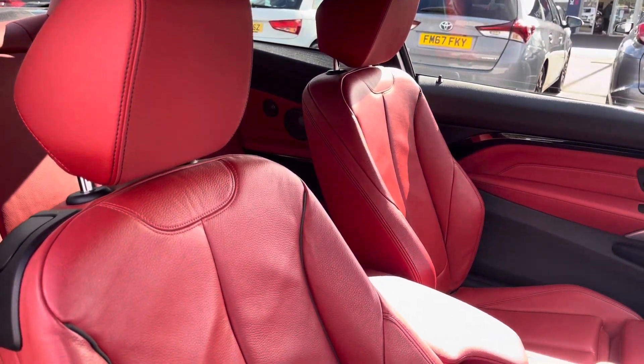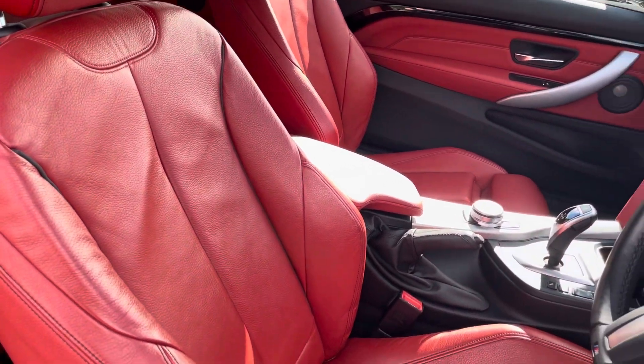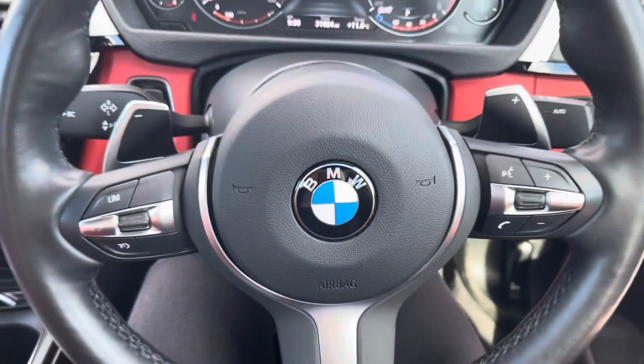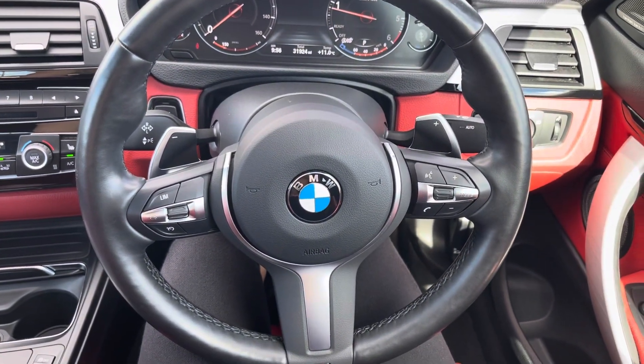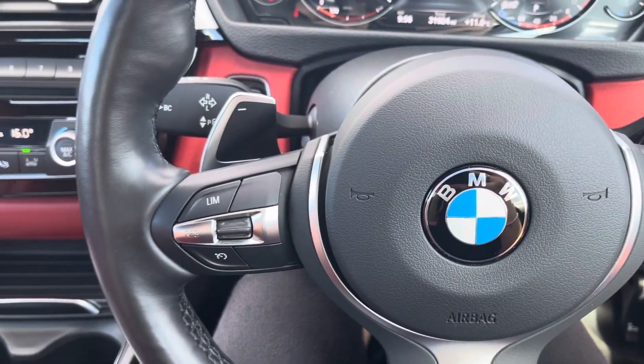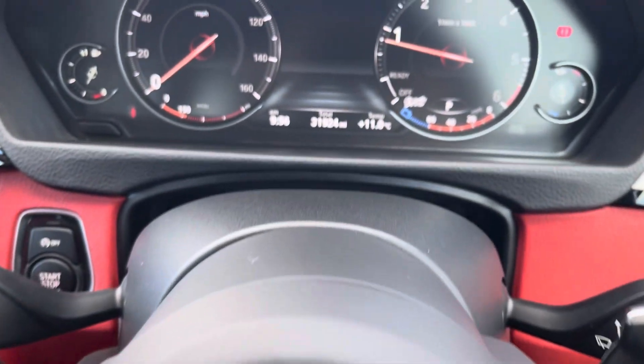Moving inside the driver's side of the car now, we have the front sports seats which can be heated, which is perfect for those colder months. The multifunctional steering wheel provides the driver with access to controls such as volume adjustment and the telephone controls. You do also have the controls for the cruise control and speed limiter, perfect for motorway driving.